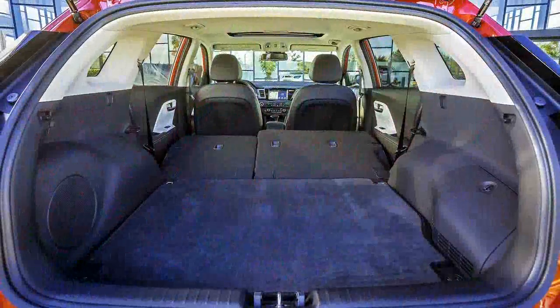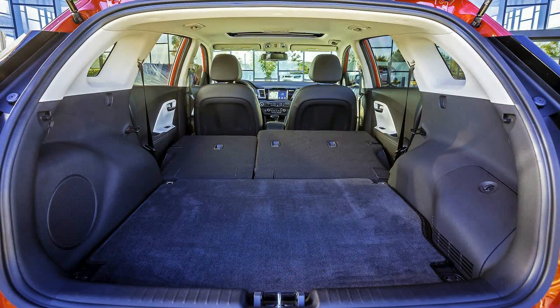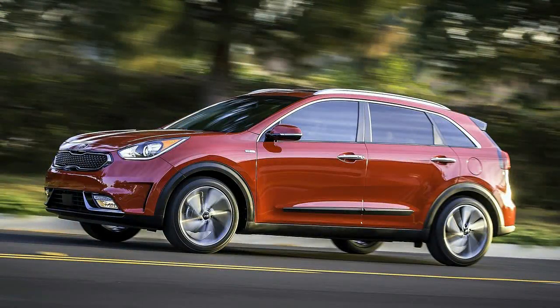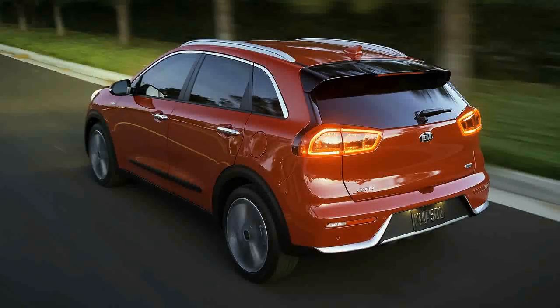The 2017 Kia Niro is a significant model for the brand. It's the company's first car designed from the get-go to be a hybrid. And as Kia's VP of Product Planning explains, it's helping lead the company's push to improve fuel economy by 25% across the board.